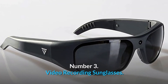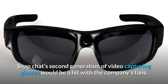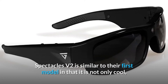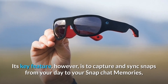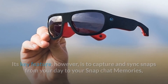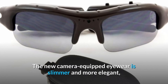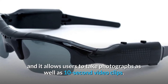Number 3. Video Recording Sunglasses. Snapchat's second generation of video capturing glasses would be a hit with the company's fans. Spectacles V2 is similar to their first model in that it is not only cool and stylish, but it also protects the eyes from the light. Its key feature, however, is to capture and sync snaps from your day to your Snapchat memories, making it a fun travel accessory whether you're playing tourist in your own city or traveling abroad. The new camera-equipped eyewear is slimmer and more elegant, and allows users to take photographs as well as 10-second video clips.